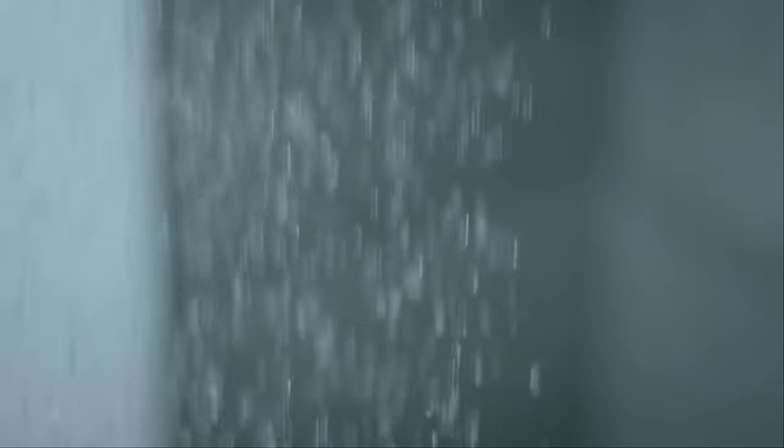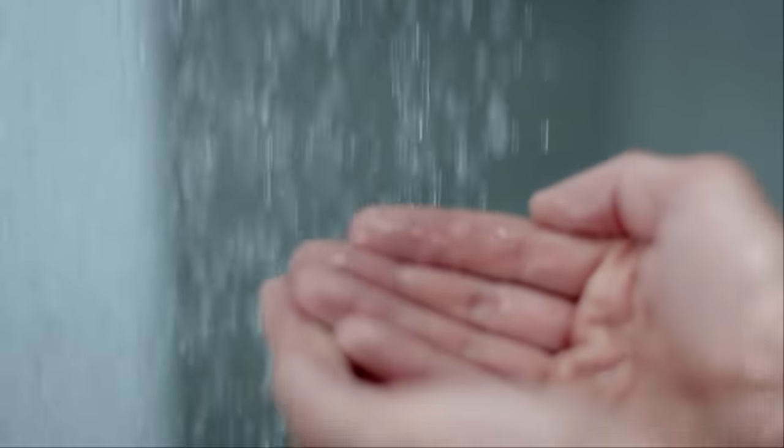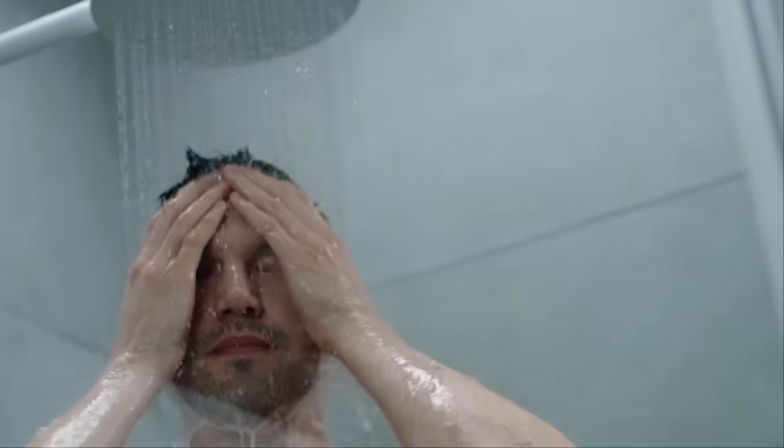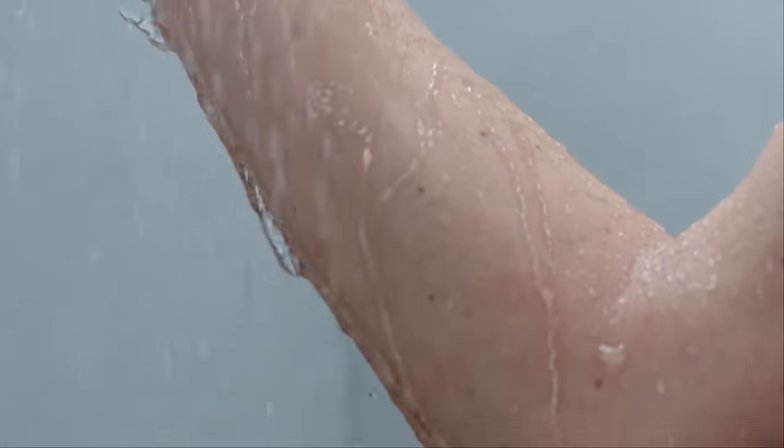He did. A conventional shower uses more than 100 litres of water in 10 minutes, and then you also need 5 kilowatt-hours of energy to heat the water up to body temperature. Our shower needs fewer than 5 litres of water, and less than 1 kilowatt-hour, because we recycle the water. But just because saving water is the number one priority doesn't mean the shower should be any less enjoyable, the designer says.